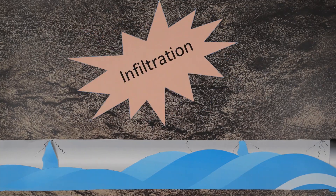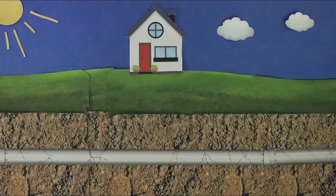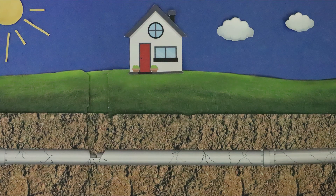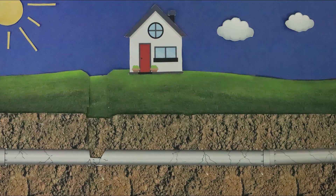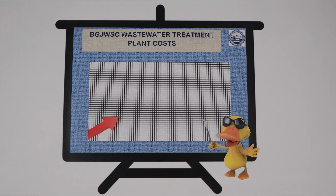That's referred to as infiltration. Water always takes the path of least resistance. Any crack in your service line or our main creates a void where water or dirt will be anxious to flow. Over time, these cracks become bigger, often leading to dips in your yard or sinkholes in the street.